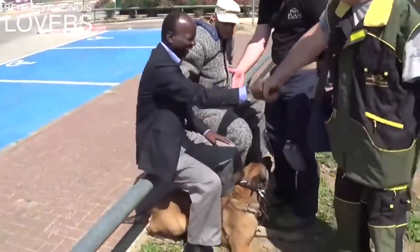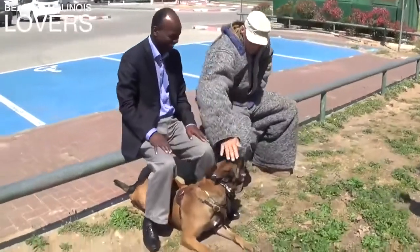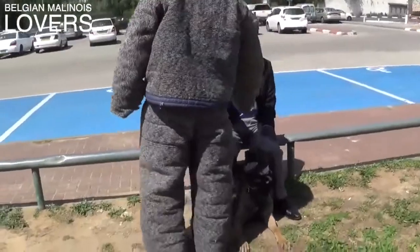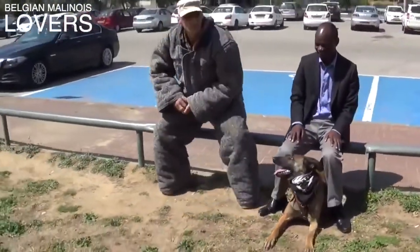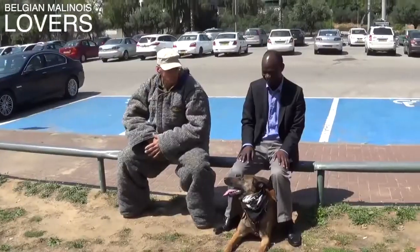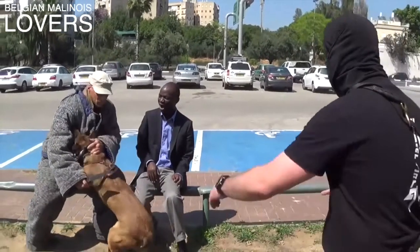In the second scenario, you have Hermiona protecting a complete stranger — she doesn't know this guy, but with her training she's able to protect whoever she's ordered to protect. She stopped the knife right in its tracks — she saw the threat coming with the knife. This is an elite-level security dog.